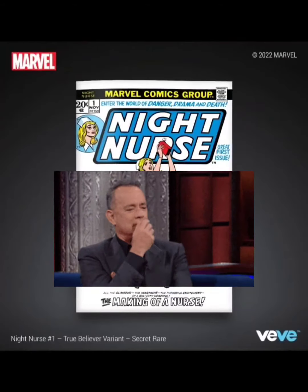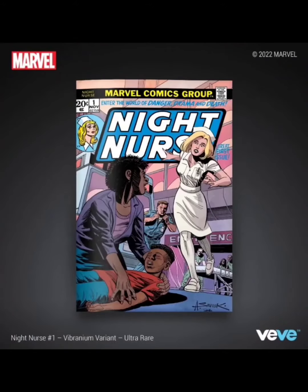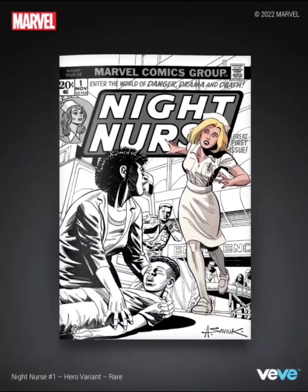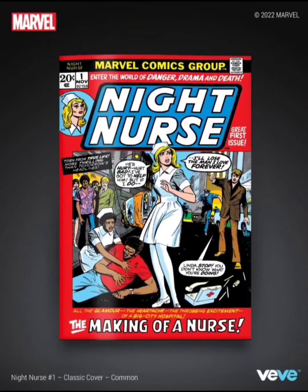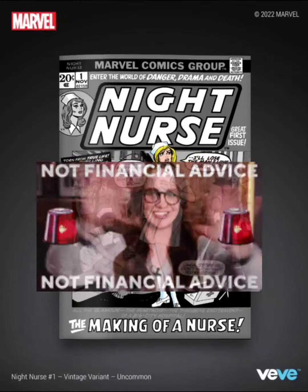Now guys, is this a hold or a sell? For me personally, I'm going to say this is going to be a sell. It is worth something in the real world, but honestly I've never heard of this character, so it's not something I feel is worth getting and then trying to hold and sell to someone else. I could be wrong — you guys do your own research, this is not financial advice.